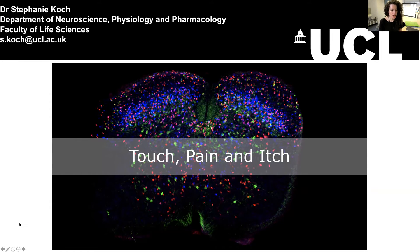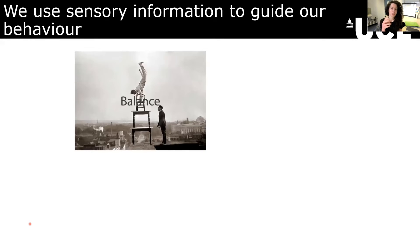In the study of touch, pain, and itch, it's often easy to forget just how much we use these sensations in our everyday life. This information is needed for us to be able to guide our behavior or change our movements accordingly. We use information from the muscles and from the skin, the torso, all over, in order for us to balance and keep upright, even when we're walking around.